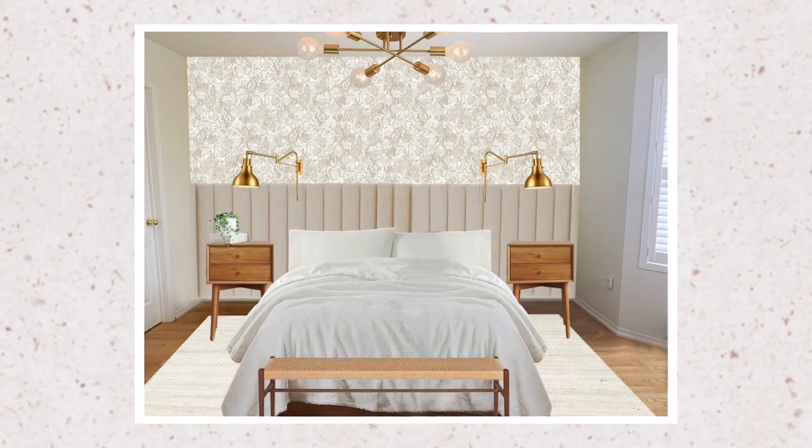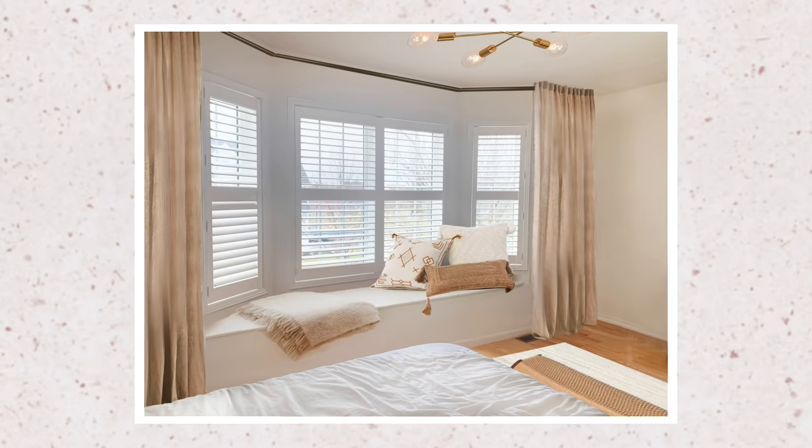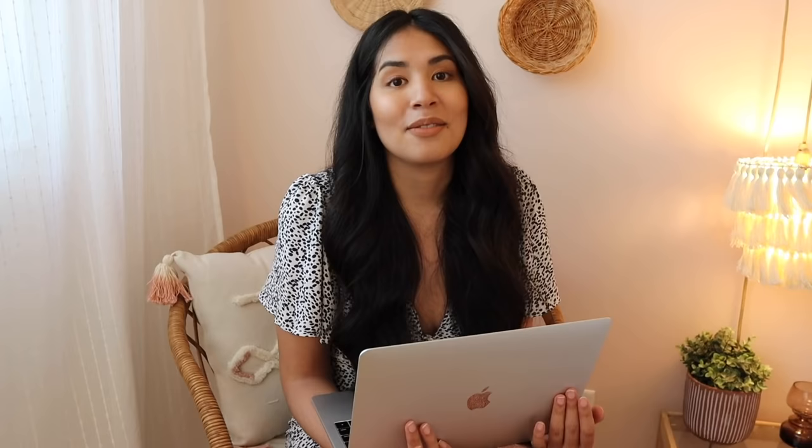So if you're ready, here's the full reveal of the before and after of Mahima's bedroom. It is neutral and relaxing and cozy and I love it so much. I hope that she loves it, and I hope you enjoyed coming along on this journey, learning how to go from inspiration to end design and creating a cohesive style for your room makeover.